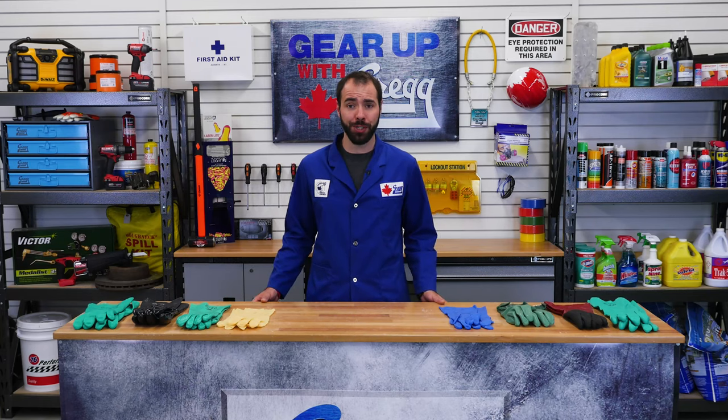If you have any other questions, please don't hesitate to call us, or you can visit our website at greggdistributors.ca. Again, I'm Cam, and thank you for watching another episode of Gear Up With Greggs. Have a great Canadian day.